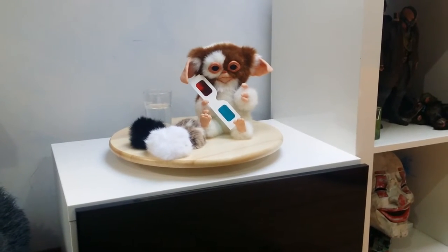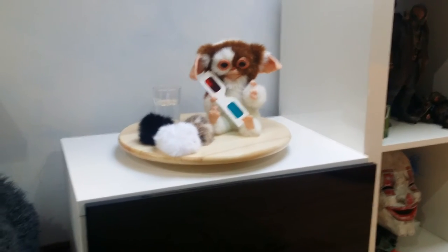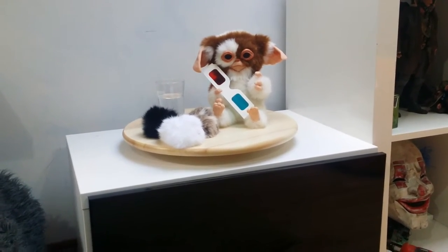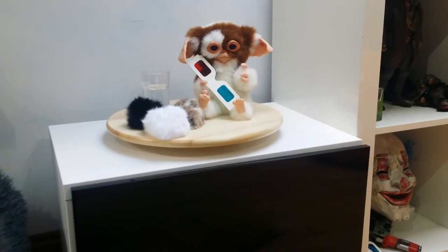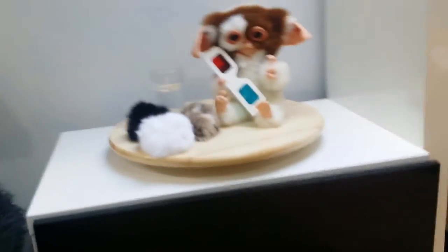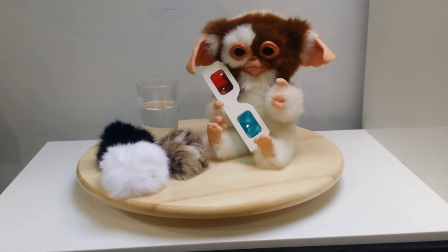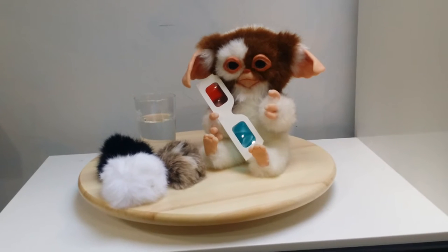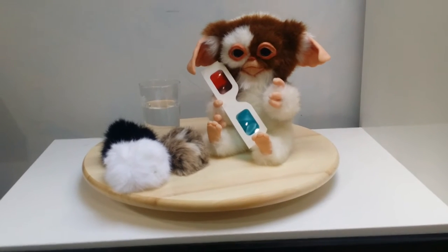I hadn't recognized this before — like a lot of these custom Mogwais, you can kind of get to know who's made them, or if it's mass produced you definitely know which one it is. But this one I didn't recognize at all. It was only when I got talking to a fellow collector who has a couple of Mogwais on his channel that he recognized it and pointed me in the direction of this artist's Etsy store.